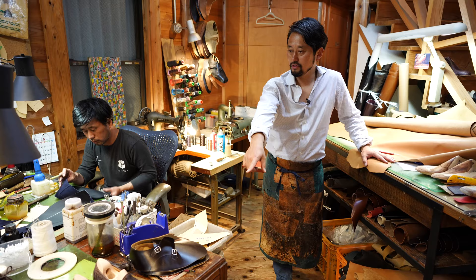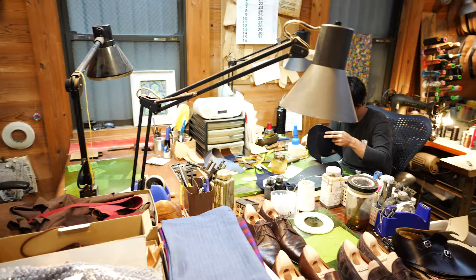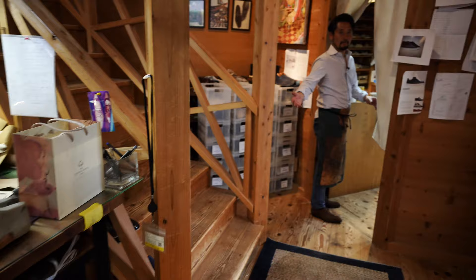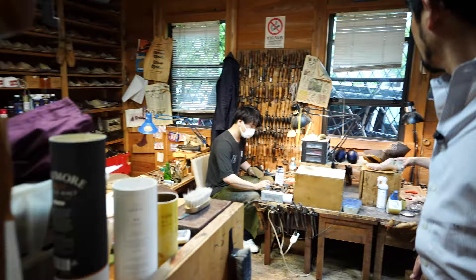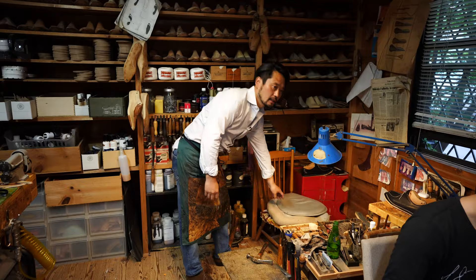And where do you work, Koji? Let's have a look in there too. This is the bottom-making area. This is the place where I'm sitting. This is the place where I'm sewing.